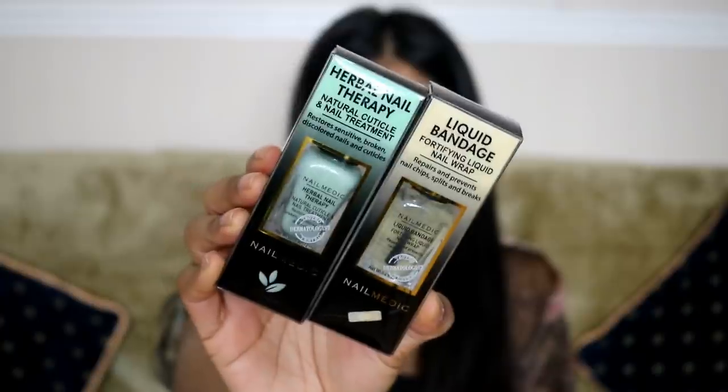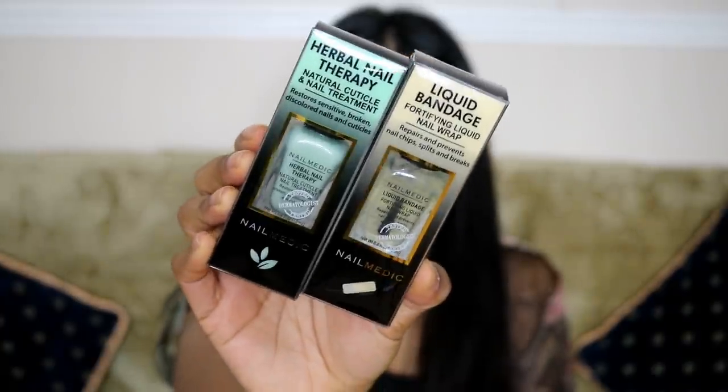Nail Medic also sent a herbal nail therapy cuticle and nail treatment — so they gave both the liquid bandage and the nail treatment. My cuticles have literally been feeling nasty lately because they grow so much, so I'm really excited to try this stuff.